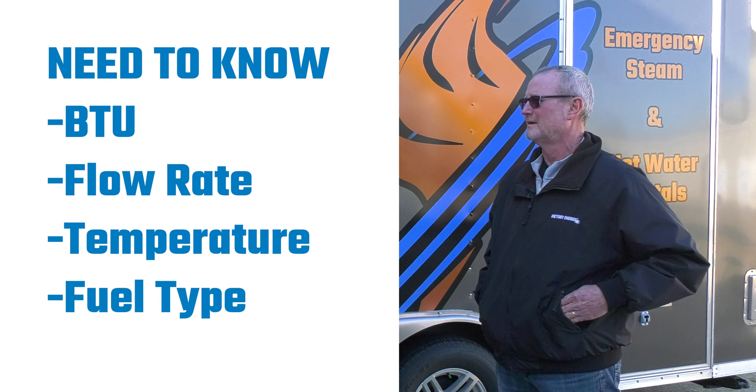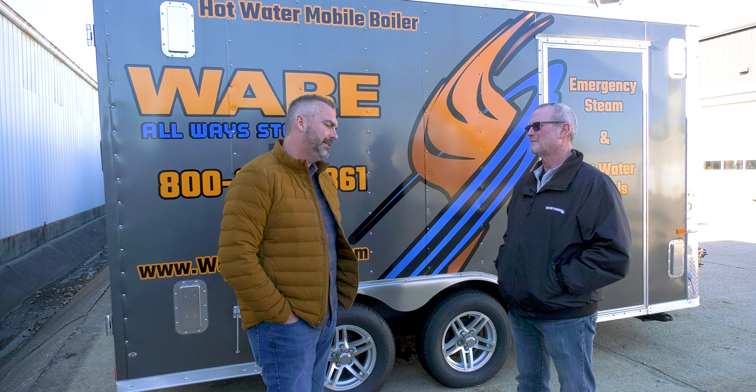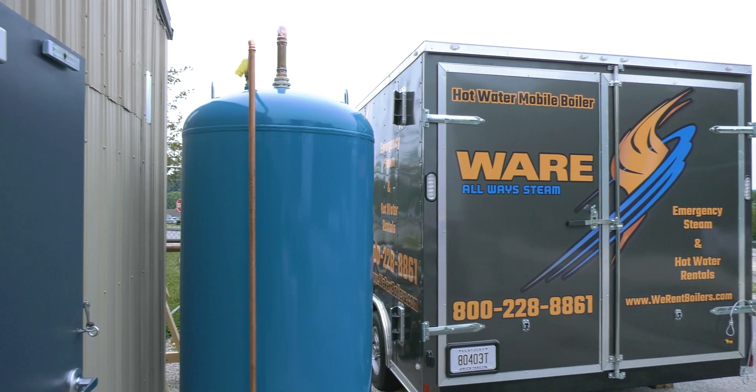When you actually have a system, is it under pressure? Most of them are. Most heating jobs are going to be in a 30 to 50 pound range. Domestic is going to be city water pressure, so they'll be running 60 to 80 pounds somewhere in that range.